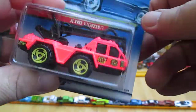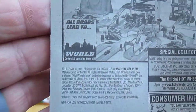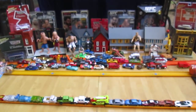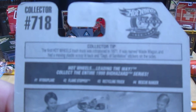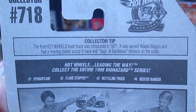Cool looking truck. It looks like it'd be front heavy, doesn't it? The 1997 copyright collector tip says: the first Hot Wheels trash truck was introduced in 1971, it was named Waste Wagon and had a moving plastic scoop in back and Department of Sanitation stickers on the sides.